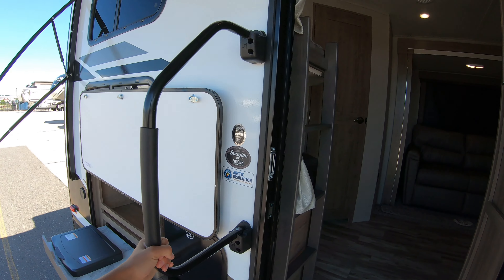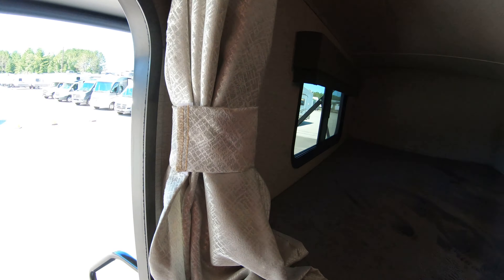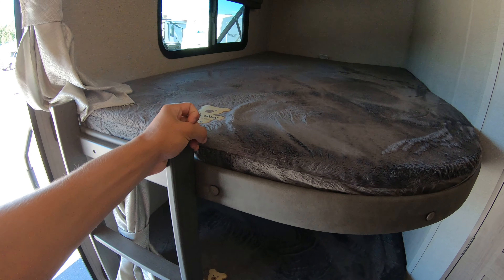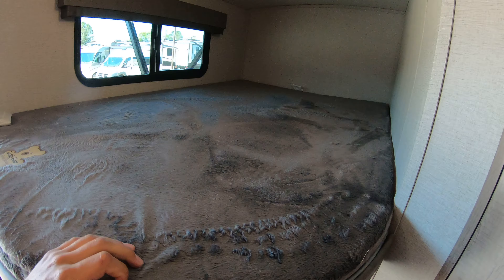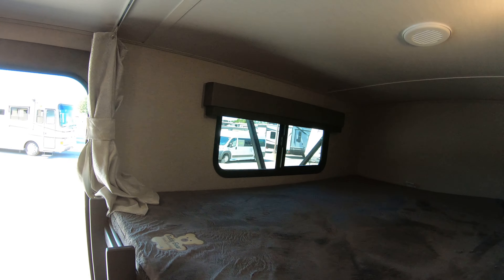Nice big grab handle for getting in. Coming over to the bunks, you got a couple of privacy curtains — one on top, one on bottom. Nice built-in ladder for getting up top; you don't have to mess with it, it's there and it's staying there. Nice big double bunks with a lot more space, windows in each one, and LED lights throughout.